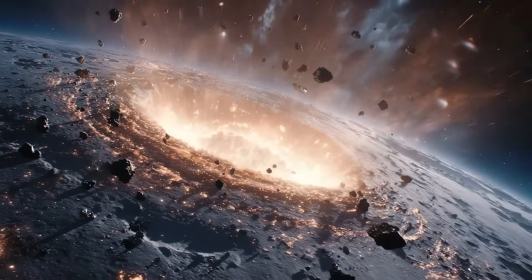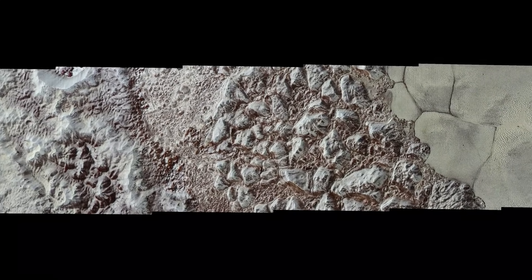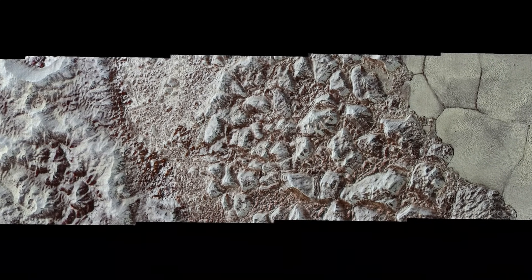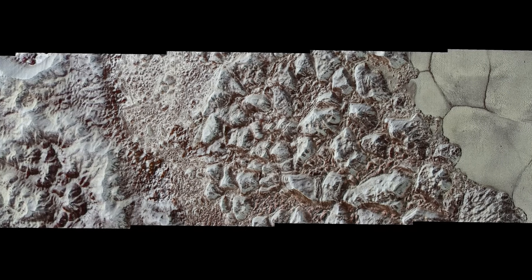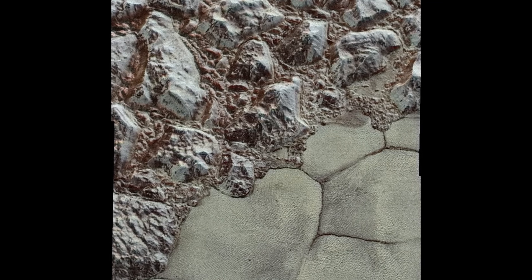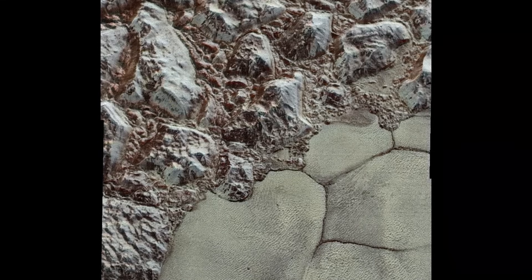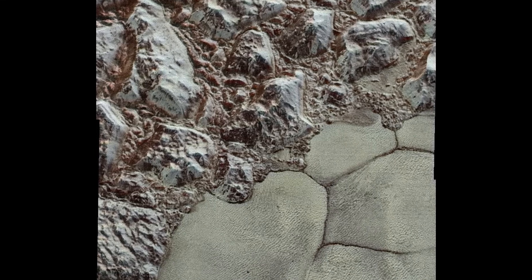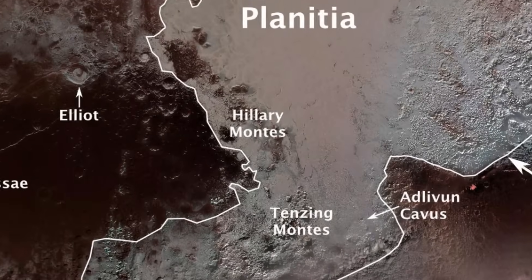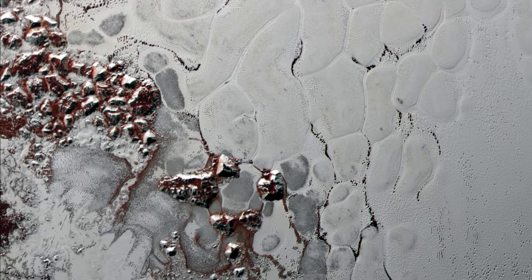To the west and south of Sputnik Planitia rise towering mountains of solid water ice, some reaching heights of 11,000 feet, comparable to the Rocky Mountains on Earth. Water, at these temperatures, is as hard as granite, so these mountains are likely ancient fragments of Pluto's crust, pushed upward by tectonic or cryovolcanic forces. Among the most striking peaks is the feature known as Hilary Montes, alongside Tenzing Montes, named for the first climbers to summit Mount Everest.